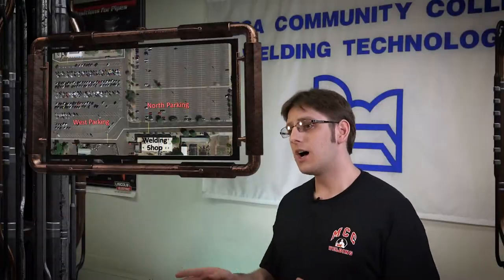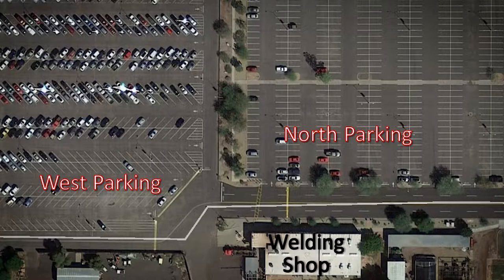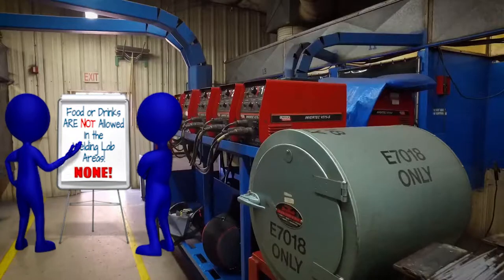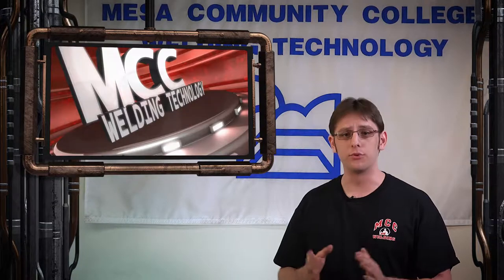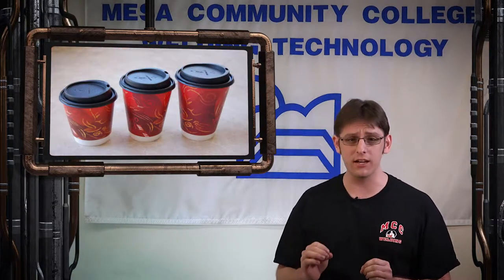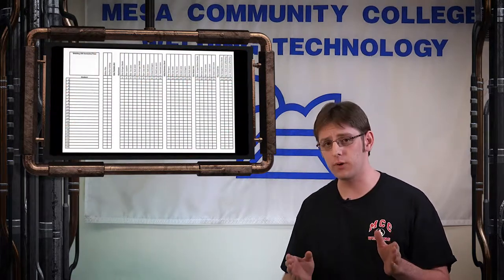But first, a few administrative announcements. We recommend that you park your vehicles in the designated parking areas located just to the north and west of the welding shop. Also, please note that food or drinks are not allowed in the welding lab areas. Drinks that are in spill-resistant containers are allowed in the classrooms. Each welding lab course has a student progress chart associated with it.